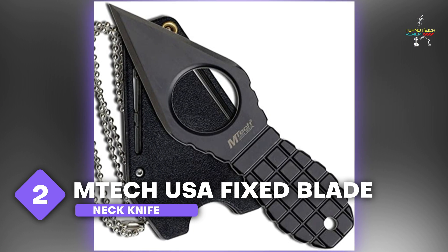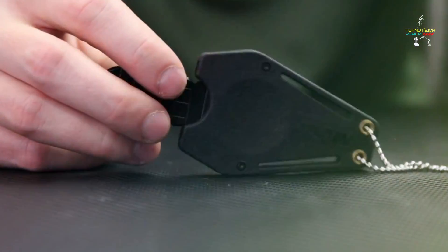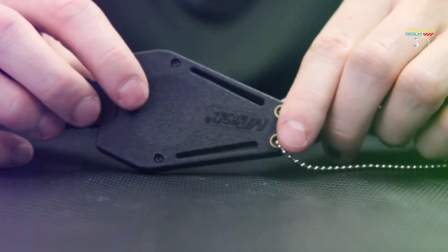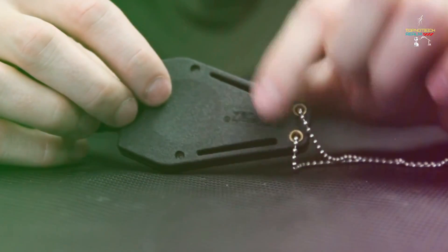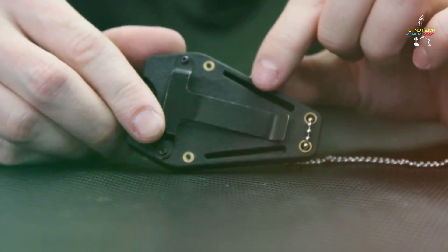Number 2: Emtek USA Fixed Blade Neck Knife. When you wear this Emtek USA Fixed Blade Neck Knife around your neck, you'll be confident you're equipped to defend yourself if circumstances indeed deteriorate. It has a strong stainless steel blade and is available in either digital green or black. For an extra bit of style, the handle is also designed like a grenade. The nylon-fiber sheath that comes with the knife also has a built-in belt clip and a ball-chain necklace so you can choose how you want to wear it.